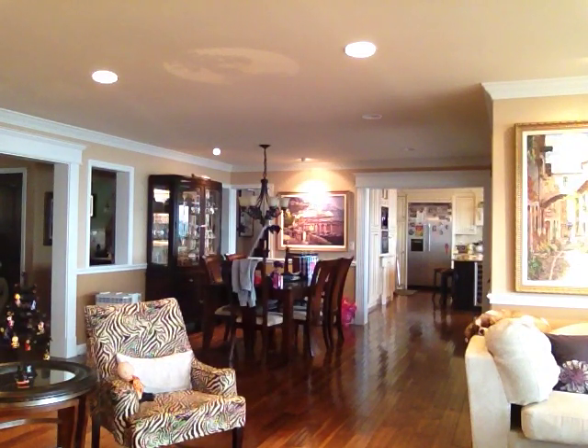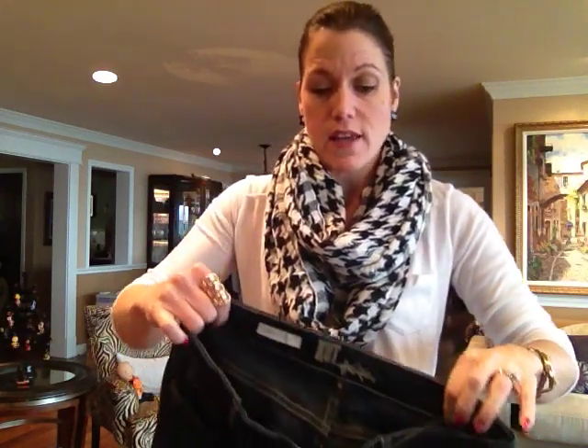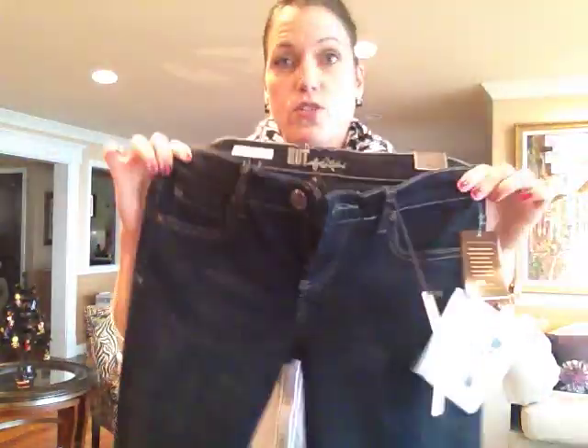I also got these skinny jeans, which I'm for sure keeping. These are by Cut from the Cloth — they're the Diana skinny. You can never have too many skinny jeans. These are a little bit of a darker wash but they fit really comfortable. I don't know if you guys are familiar with Paige jeans — they're pricey but I practically live in them because they are just the most comfortable skinny jeans. I tried these on and they fit perfect.